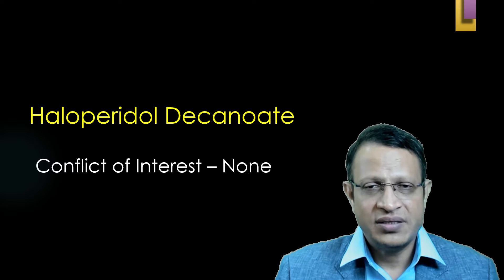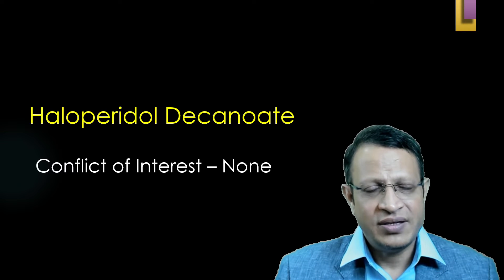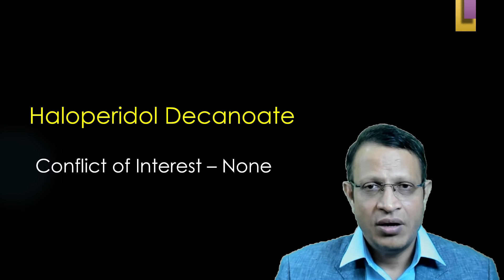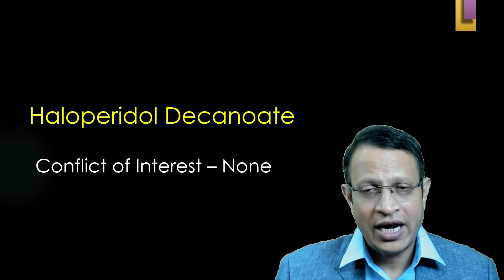In this video, I will be discussing about haloperidol decanoate. The conflict of interest is none — no person, industry, or pharma company has given money to make this video. This video is for purely academic purpose.